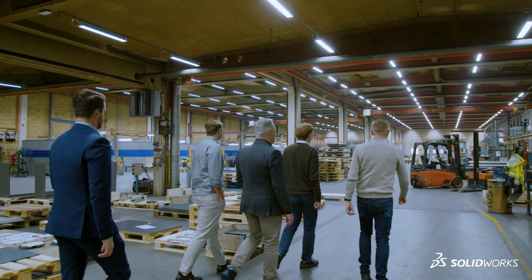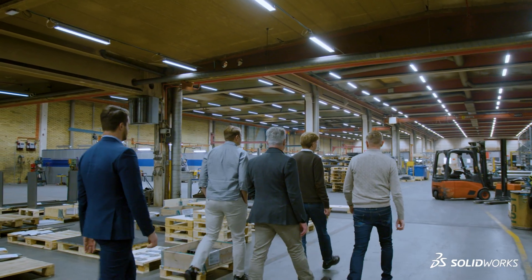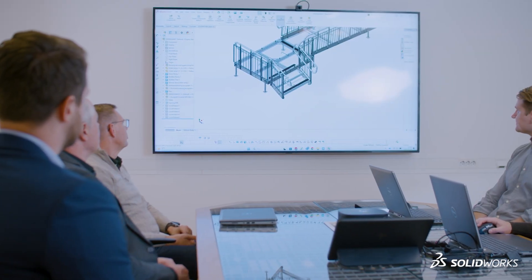VLAN has used SOLIDWORKS for about 20 years now. The future with SOLIDWORKS is really exciting. We don't know what the future holds, but we will of course follow all the new technology and updates that we get from SOLIDWORKS.